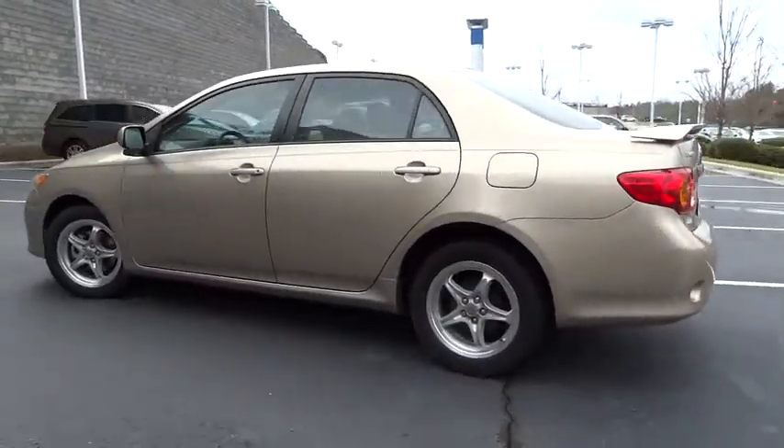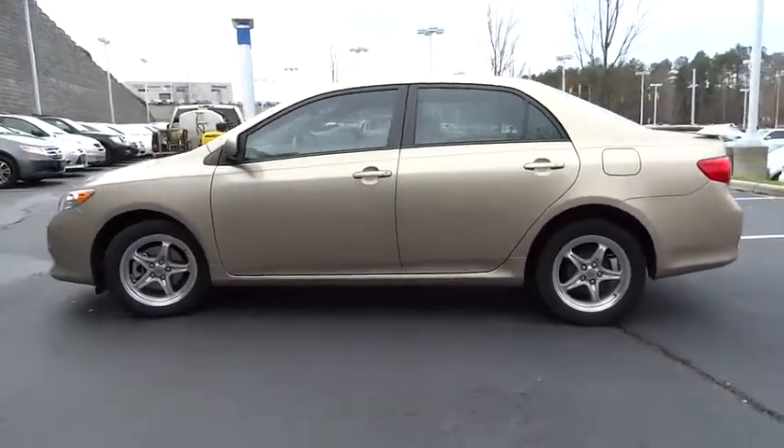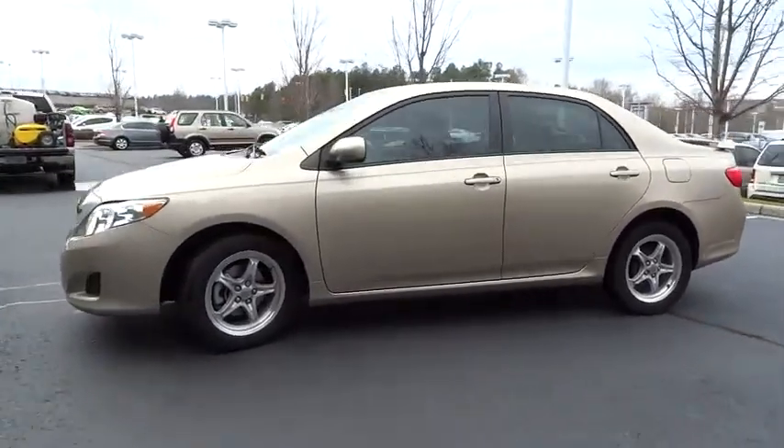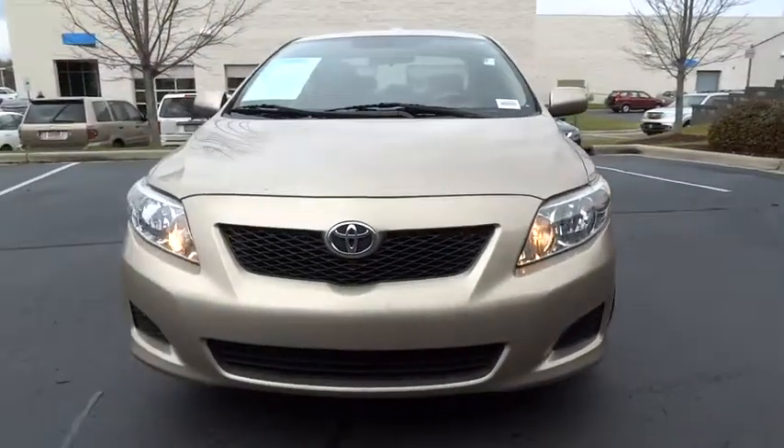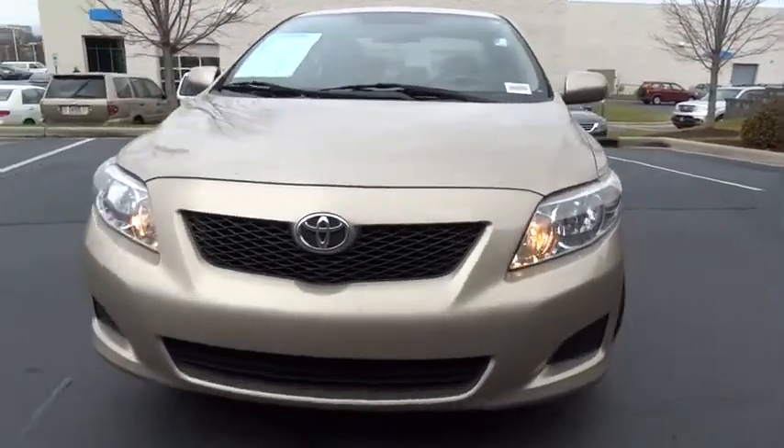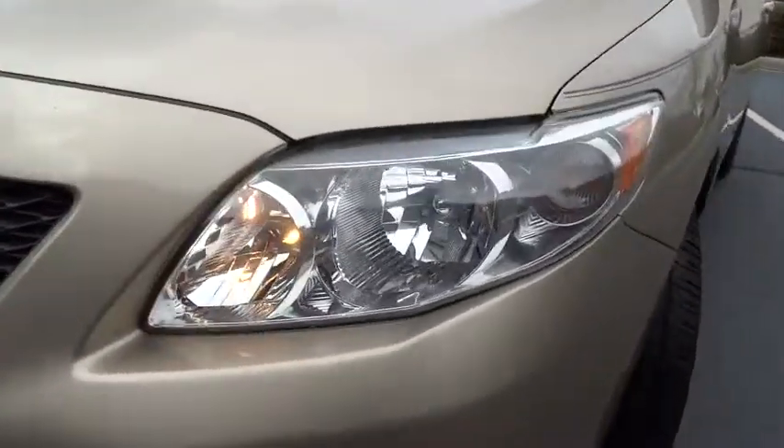Here are some of this vehicle's great options: air conditioning, four-wheel ABS, adjustable steering wheel, power steering, driver airbag, aluminum wheels, keyless entry, FWD, rear defrost, AM-FM stereo radio.